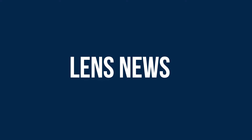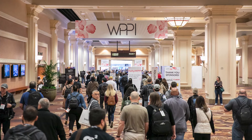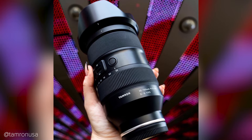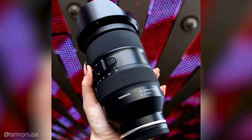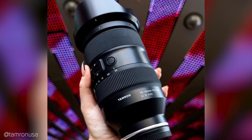Lens news! As I've reported a couple of episodes ago, Tamron is developing a very interesting lens, the 35-150mm f2-2.8, and this week we have the first real-life images of it. This lens has been shown at the WPPI in Las Vegas, and based on this image, I would say the lens is fairly chunky, something that has to be expected due to its wide aperture and focal length.